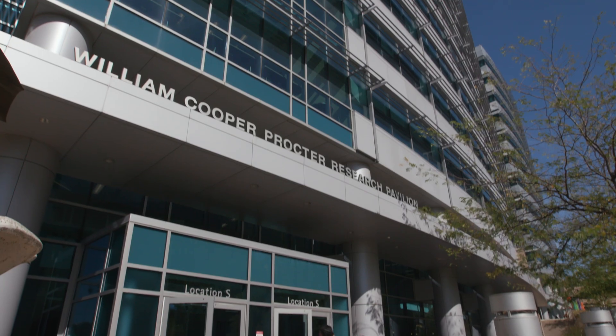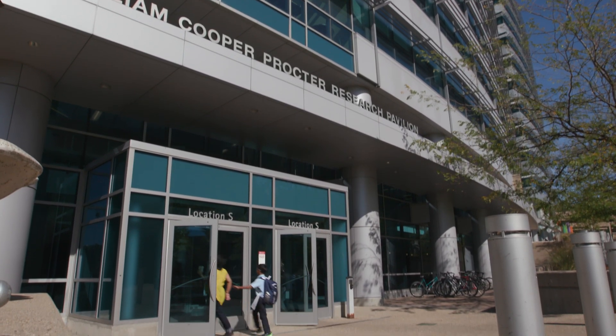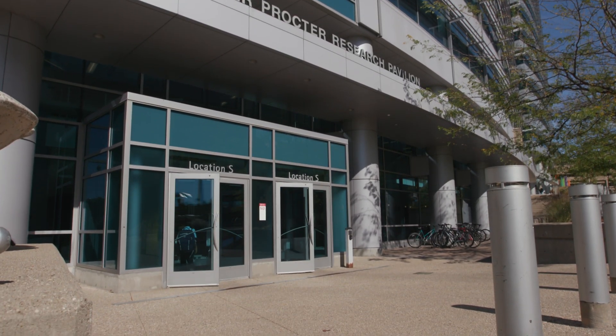The science that happens here and the translation and the acceleration towards the clinic is arguably some of the best in the world. So we're really excited to launch the Custom Accelerator Lab.